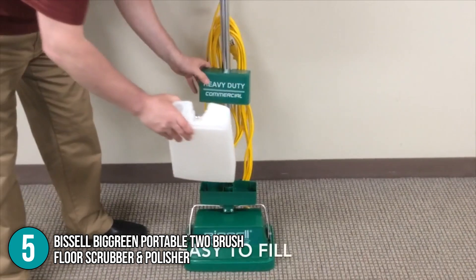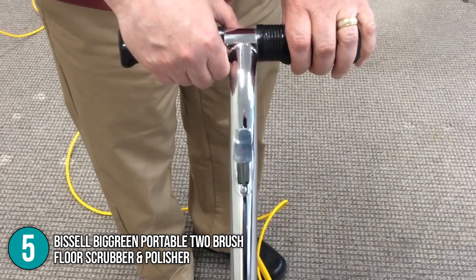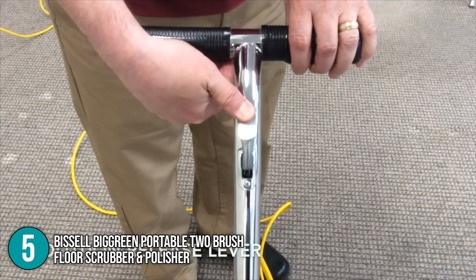It is also a perfect option for first-timers — it does not cost that much, and it is straightforward to use. For that, our team is giving this product the number 5 spot on our list.